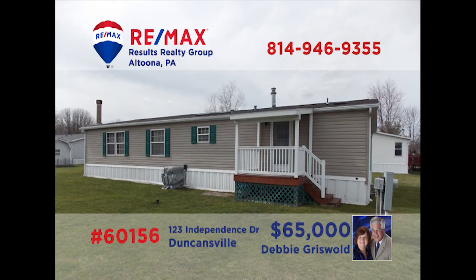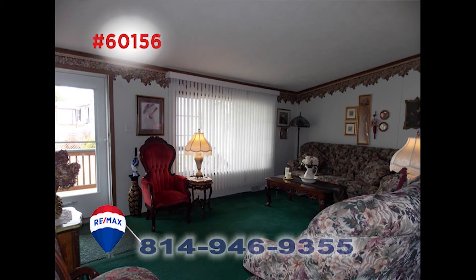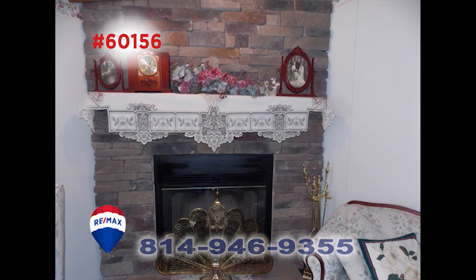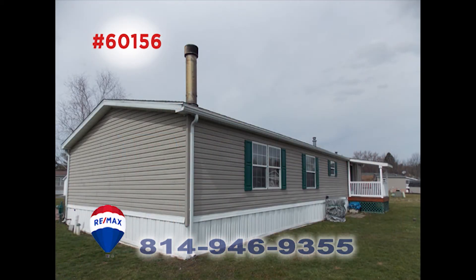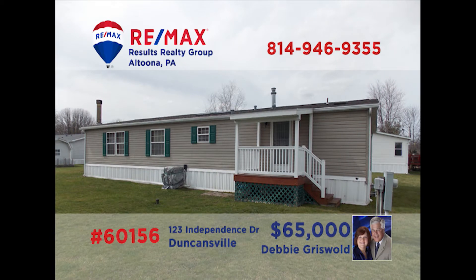Debbie Griswold says that you will not believe how big this lovely Duncansville home is. Situated in Independence Place, this find has a living room that's ready for entertaining. The family room has a nice fireplace and more. Take a look at all of the room in the nicely equipped kitchen. This three-bedroom, two-bath home has other nice features like a formal dining room, guest rooms, three parking spaces, and more that you need to see. Call Debbie today!